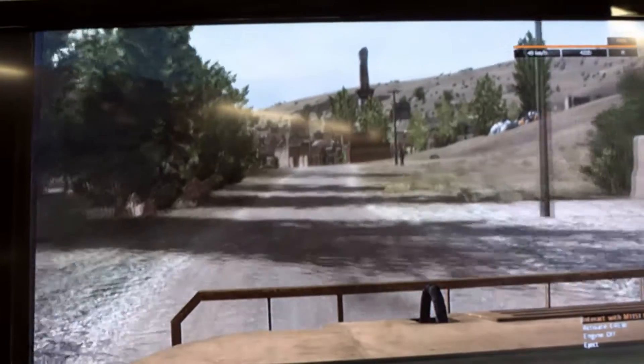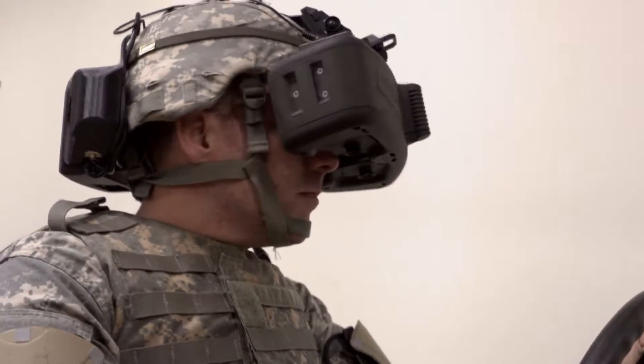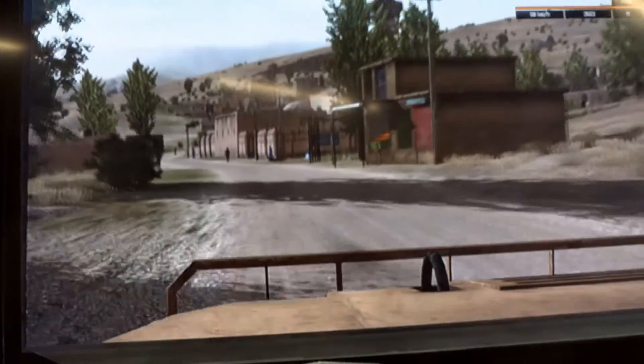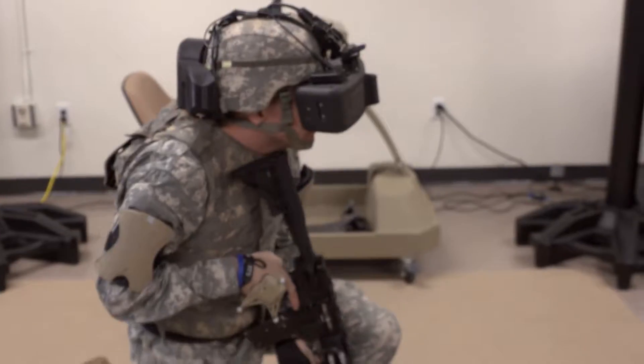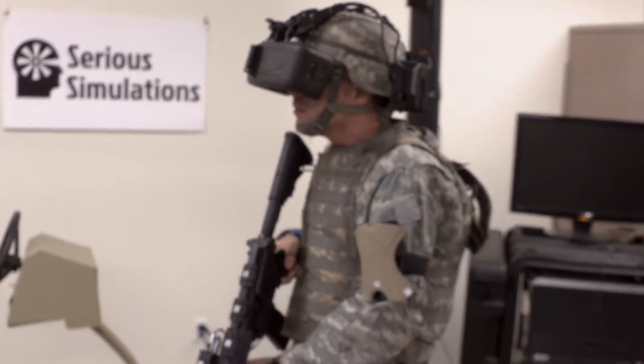Upon returning to civilian life, it was a natural transition to combine the latest technology in video games and military training. But we took this approach of very high realism, unencumbered movement, 100% real equipment in the simulator, no wires. So those were kind of tall orders for us in the first two years.